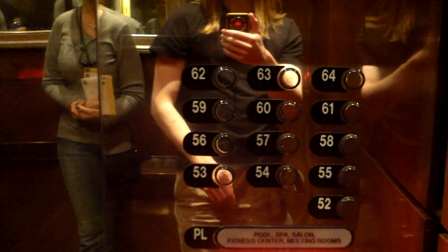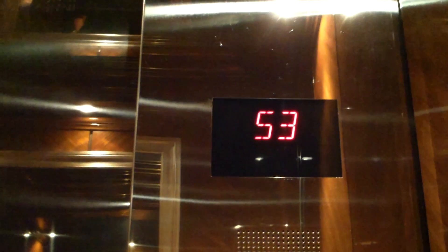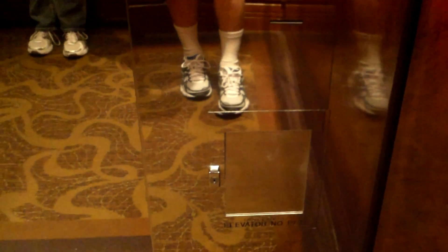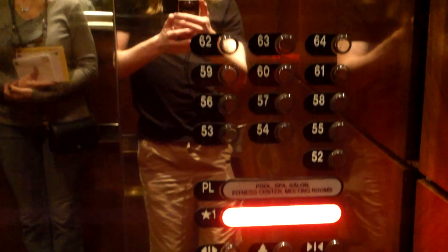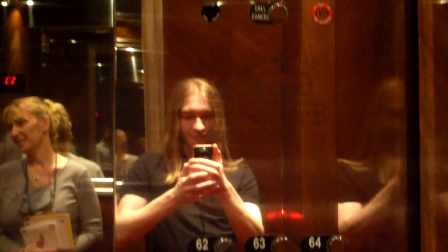I like how these are chrome panel elevators. I always like chrome panels. In the express zone, we'll get a fixture view here. Can't go for an elevator review without noticing those details.